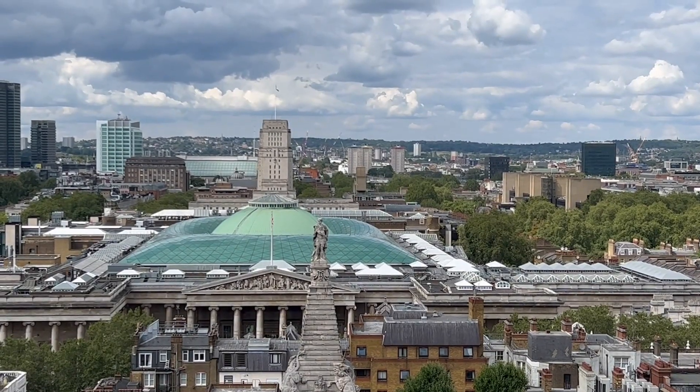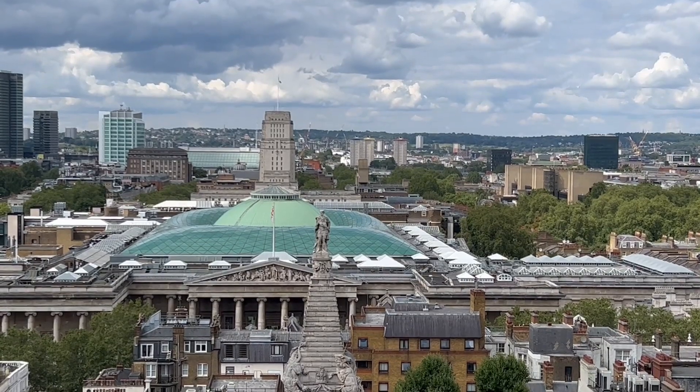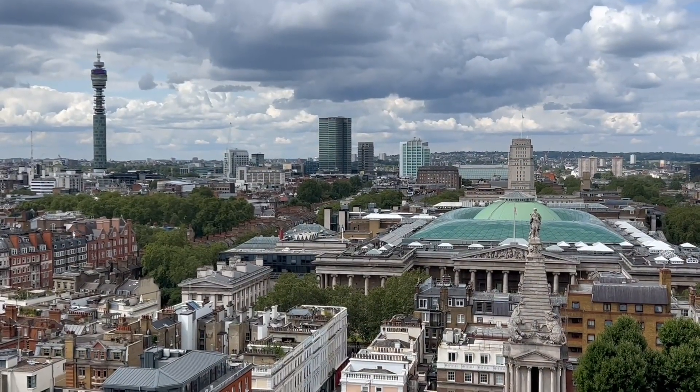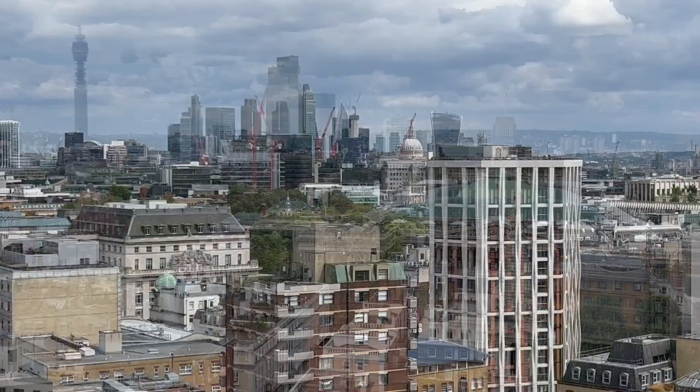Take a look at this. A fabulous view overlooking the British Museum and for miles over the rest of Greater London. What's more, it costs absolutely nothing.